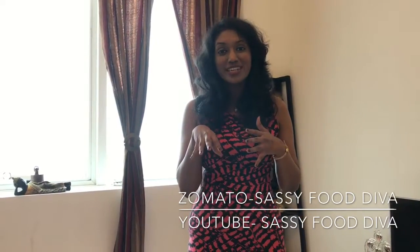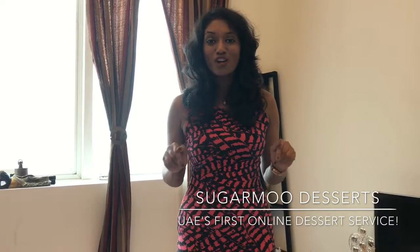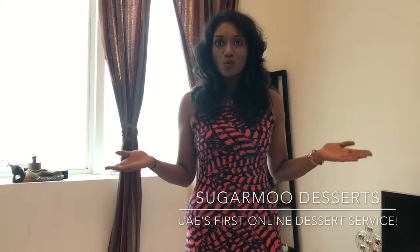Have you ever had one of those midnight cravings where you are desperate for a chocolate cake, or maybe a truffle, or even better, a Nutella brownie? Hey guys, this is Sassi from Eva, and today I present to you the UAE's first online dessert delivery system, where you actually have all of your favourite desserts and so much more delivered at your doorstep. How cool is that?